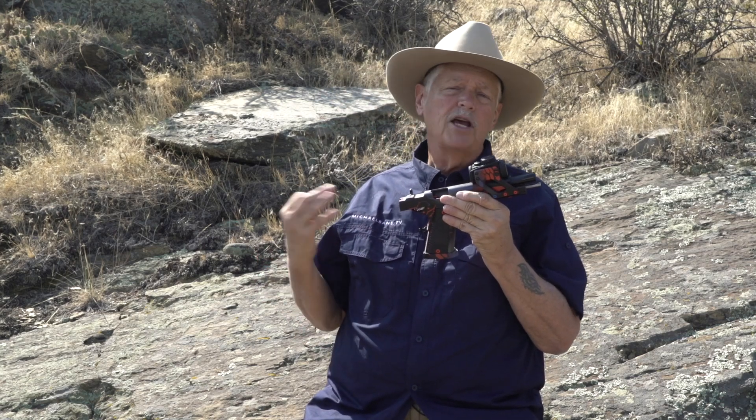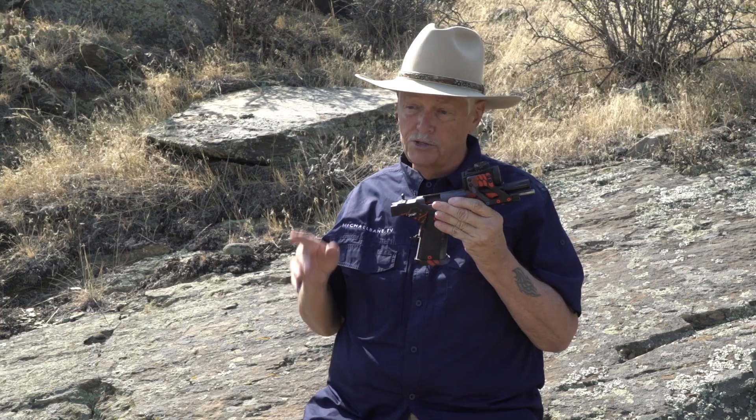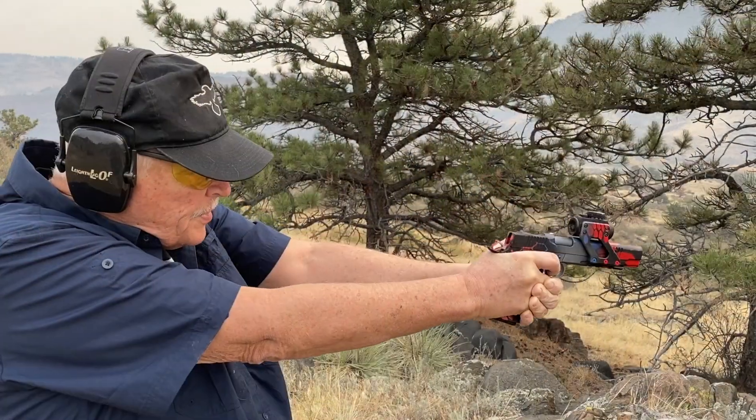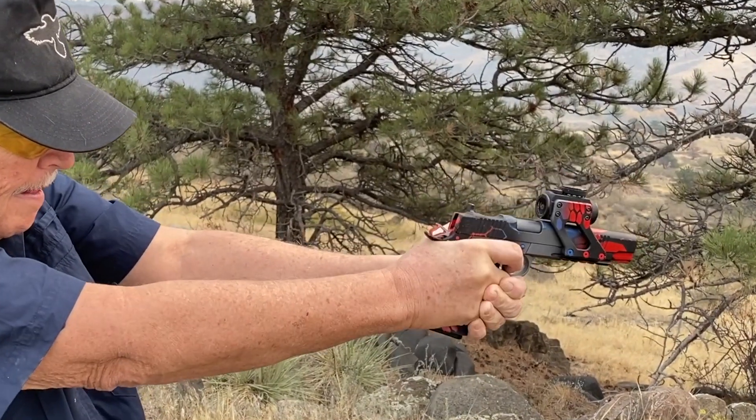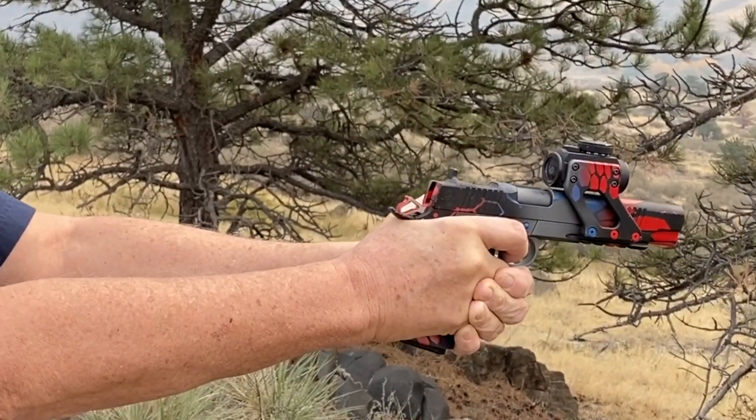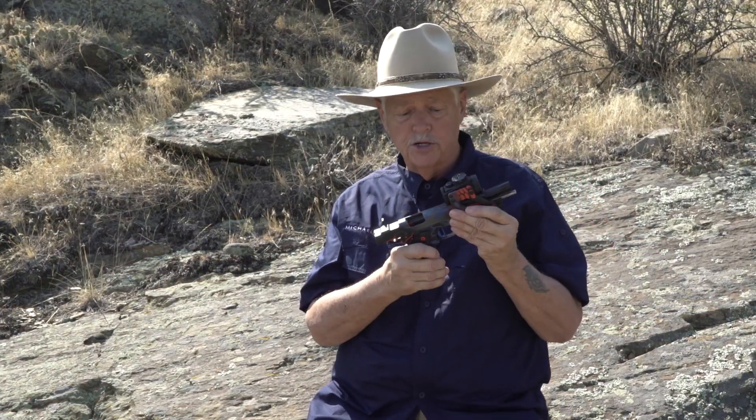Now, for a competition gun, I don't necessarily want a super light trigger, because sooner or later I'll put a round right there into the ground. But on a hunting gun, I want the lightest, crispest trigger I can get — and that's two pounds on this gun.